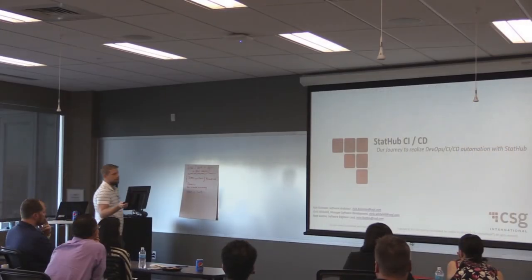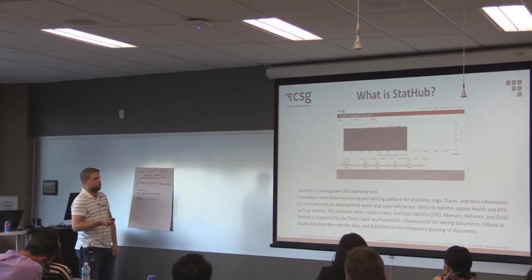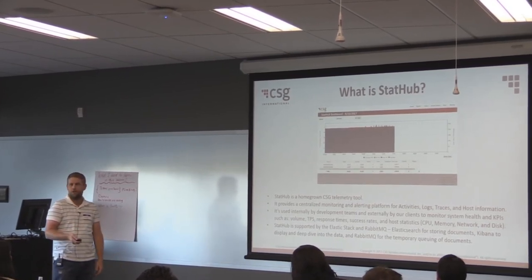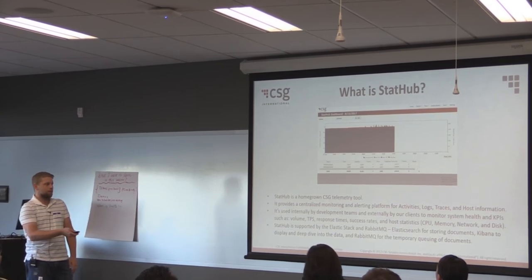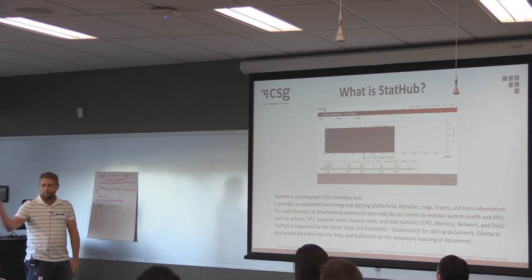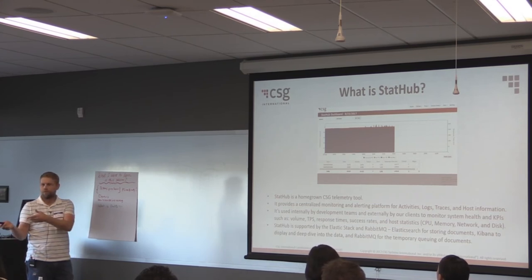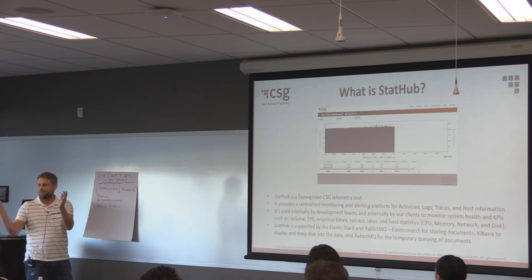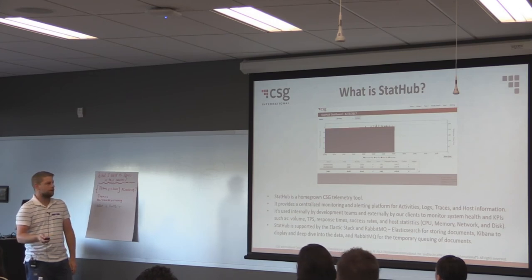As Brendan talked through their BigIP tool, he touched on StatHub as a telemetry tool. It's our homegrown tool for centralized monitoring — logs, activities, traces, host statistics like CPU, RAM, disk, and transactions per second. It's supported primarily with the Elastic Stack and RabbitMQ. Publishers from other products push their stuff into Rabbit. We have a homegrown collector that pulls stuff off Rabbit and puts it into Elasticsearch. We have a portal where you get this view, and there are customer reports so you can view your data. People have it up around the company, sometimes on TV so they can see what's going on up to the minute. It's a really important tool — a centralized, consistent way of logging.